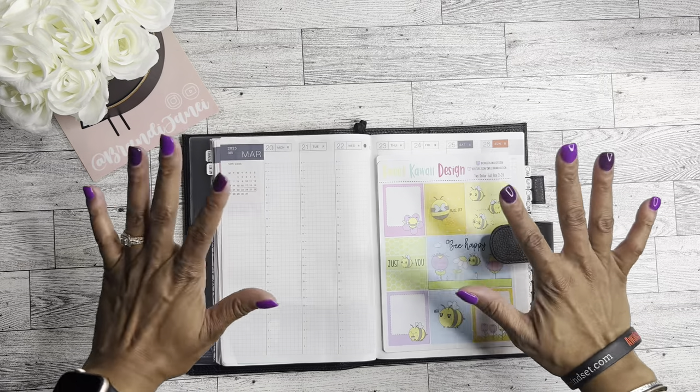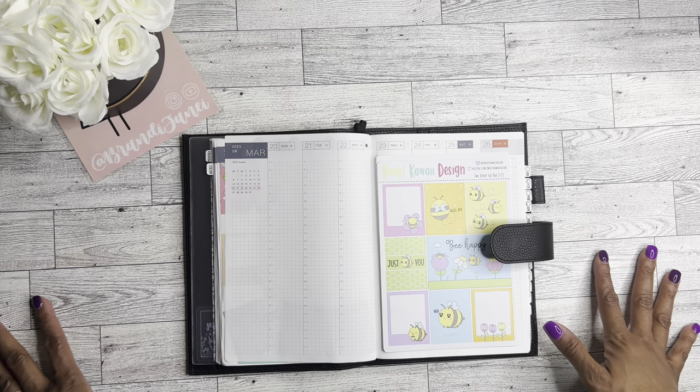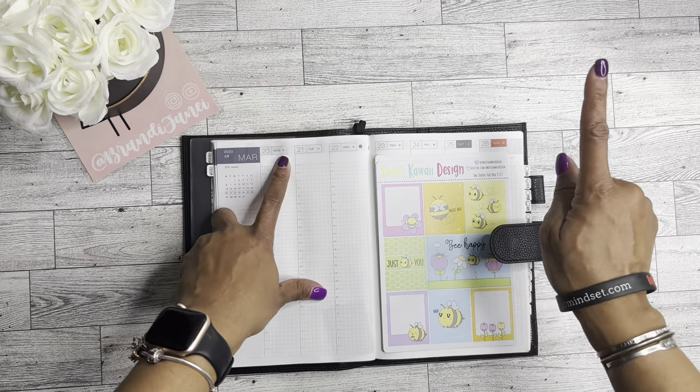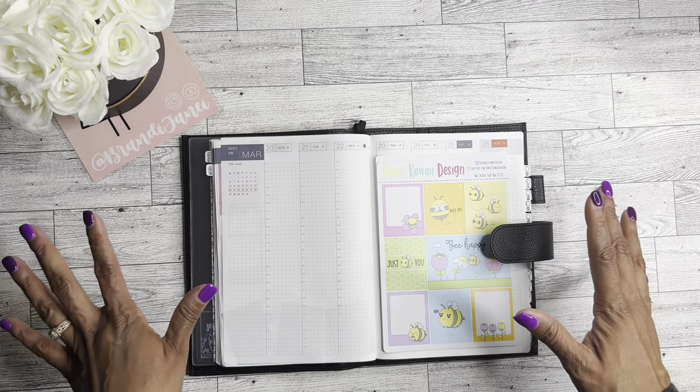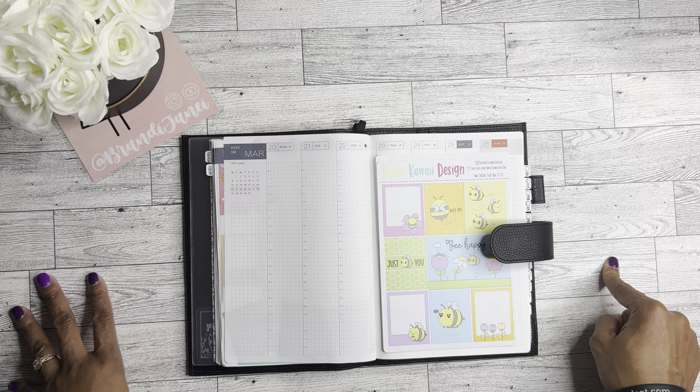Hello, it's Brandi Janae. Thank you guys so much for tuning into my channel today. In today's video, I'm going to be setting up the week of March 20th through the 26th in my Hobonichi Cousin. So if you're interested in seeing this, please be sure to stay tuned.